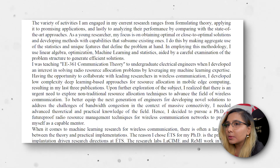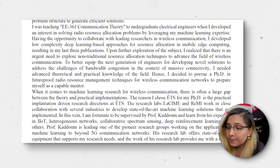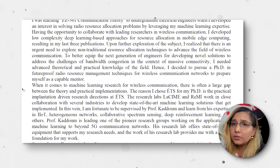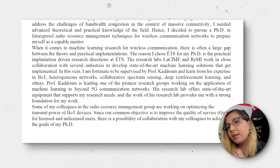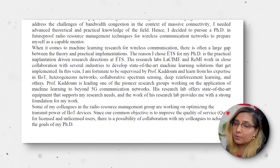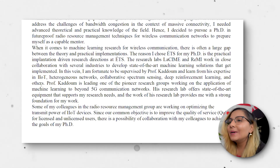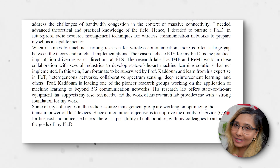For example, I say 'when it comes to machine learning research for wireless communication, there is often a large gap between theory and practical implementation' — again, answering one of their questions directly. The complete document is full of answers to their questions, nothing more. You have very limited space and are restricted by specific font sizes and character/word limits, so you must use each sentence and every word very carefully.